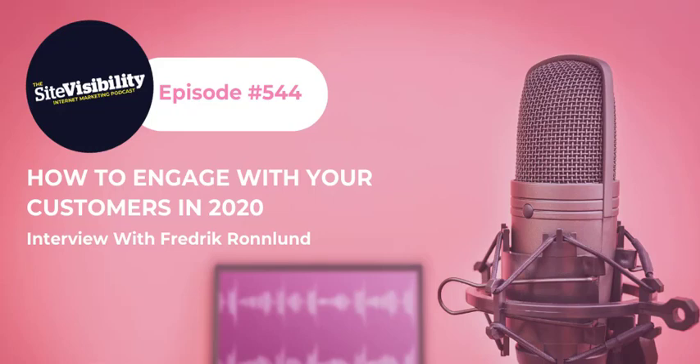Today I'm joined by Frederick Ronlund, Chief Operating Officer and Chairman at Lidu Marketing Technologies. Frederick, how are you doing? Good, thanks for having me, Andy. Well, thanks very much for coming on. Why don't we start off with you telling us a little bit about yourself and a little bit about Lidu?